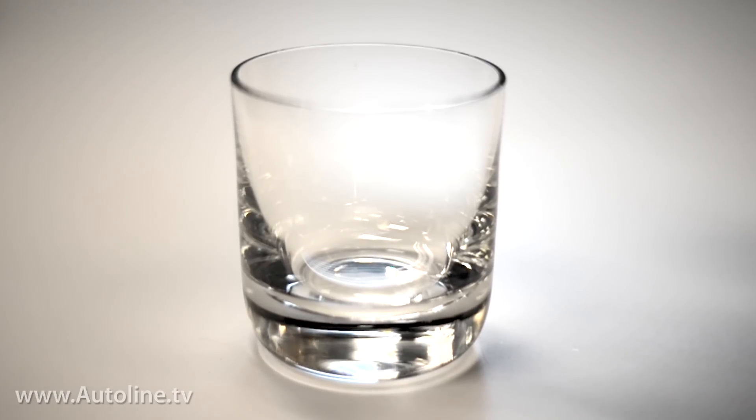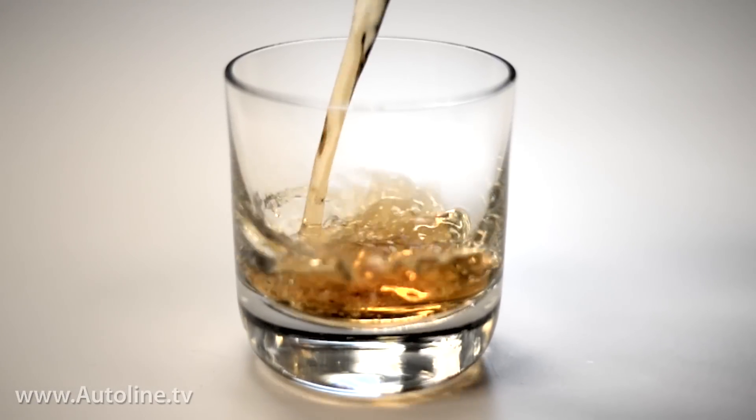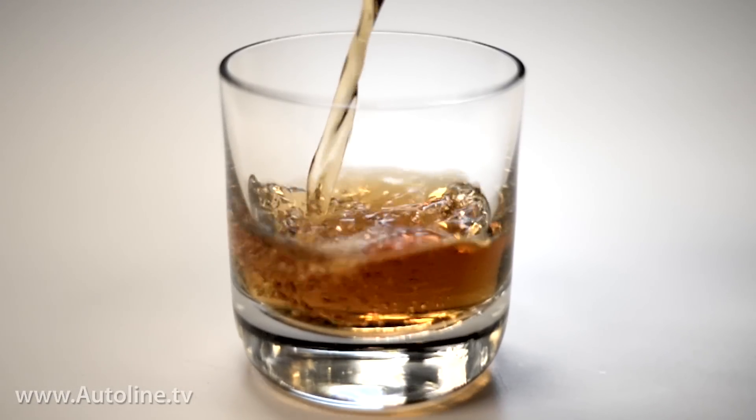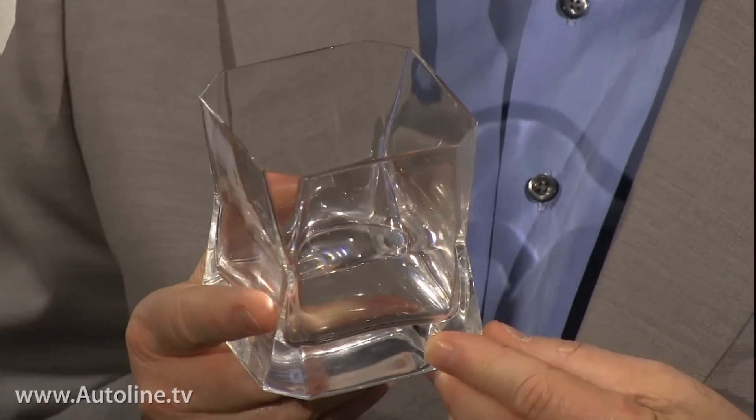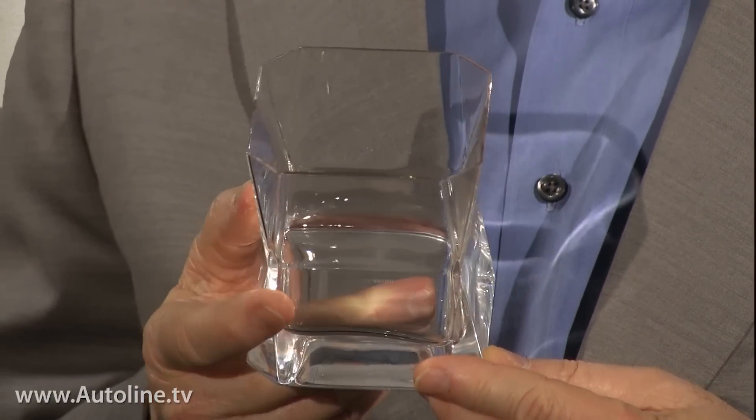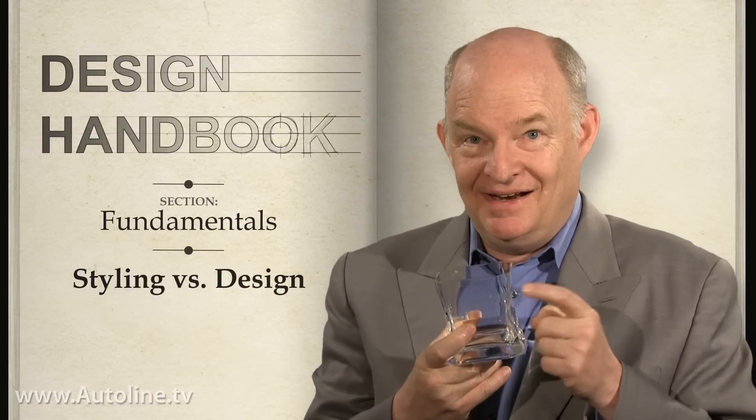Here's a well-designed glass. It's attractive, it's practical, and it'd look good holding almost any brand of a good single malt scotch. It's an excellent example of really good design. But this glass — this glass is styled. Both hold a comparable amount of the aforementioned adult beverage, and both are easily used, but one of them stands out. Not only was it styled, but it has style.